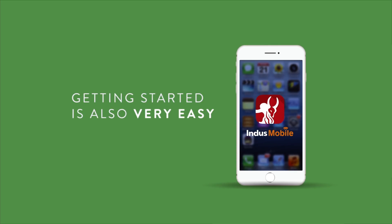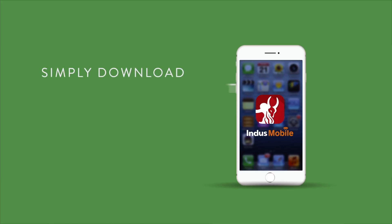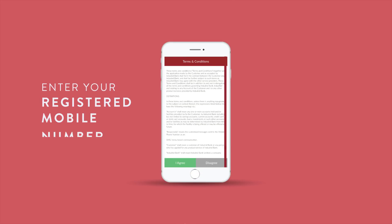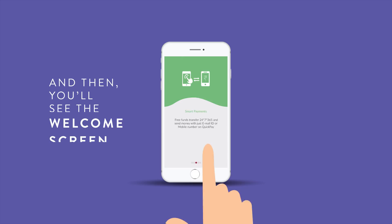Isn't that great? Getting started is also very easy. Simply download the Indus Mobile app from the Play Store or the App Store. Enter your registered mobile number and then you'll see the welcome screen.